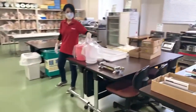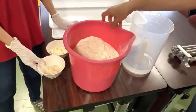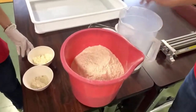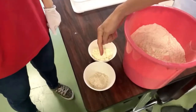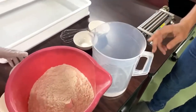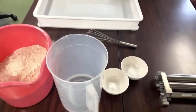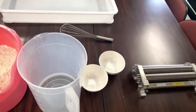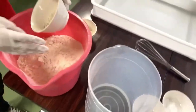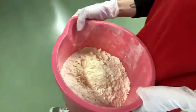Let's check the actual ingredients we've prepared. This is the flour — the protein content is important, around 11 to 12%. These are the solid ingredients: this is the gluten, this is the egg white powder. And for the liquid: water, salt, and kansui. So those are the solid and liquid ingredients.